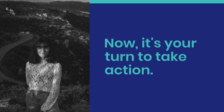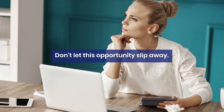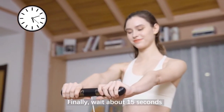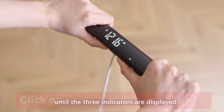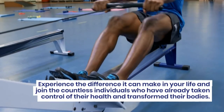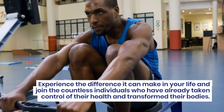Now it's your turn to take action — don't let this opportunity slip away. Imagine the confidence you'll gain, the goals you'll achieve, and the transformations you'll witness. The FEAR Smart Body Fat Scale is waiting to empower you on your personal health and wellness journey. Click on the link below to get your very own FEAR Smart Body Fat Scale today. Experience the difference it can make in your life and join the countless individuals who have already taken control of their health and transformed their bodies.